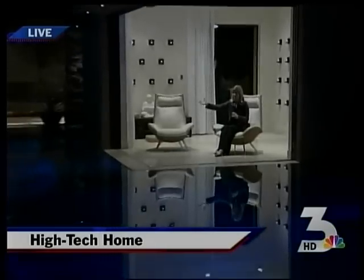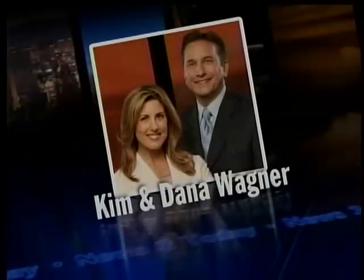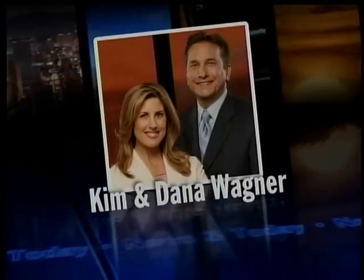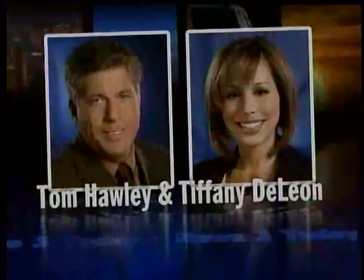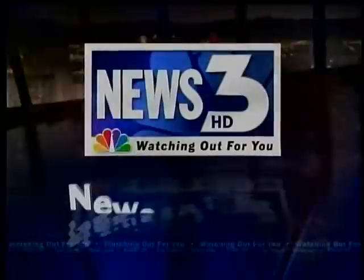How does a floating rejuvenation room sound? It can be yours, and we're giving you a little inspiration this morning if you really put your mind to it — what can be done in your own backyard. Wake up with Kim and Dana Wagner for news and weather, and first response team traffic with Chopper Tom Hawley and Tiffany DeLeon. You're watching News 3 Today.